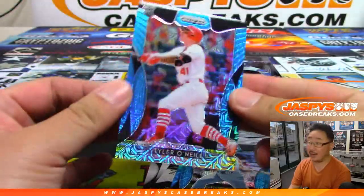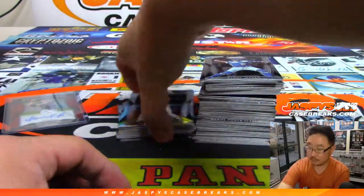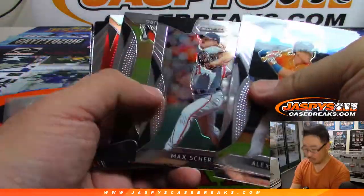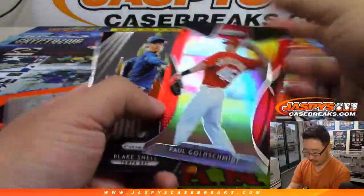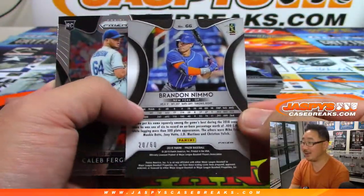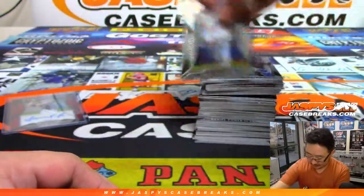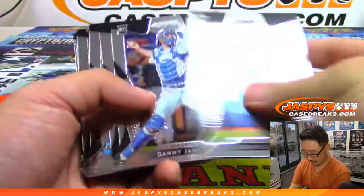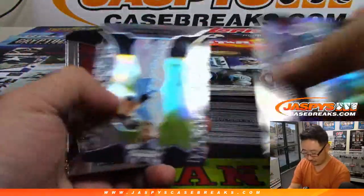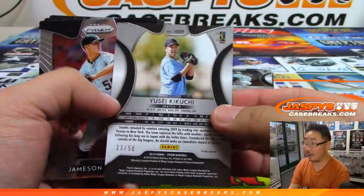Daniel Murphy. Tyler O'Neal. Goldschmidt. And there's Finding Nemo again — Brandon Nemo — out of /60. There's Yusai Kikuchi, snakeskin parallel to /50.